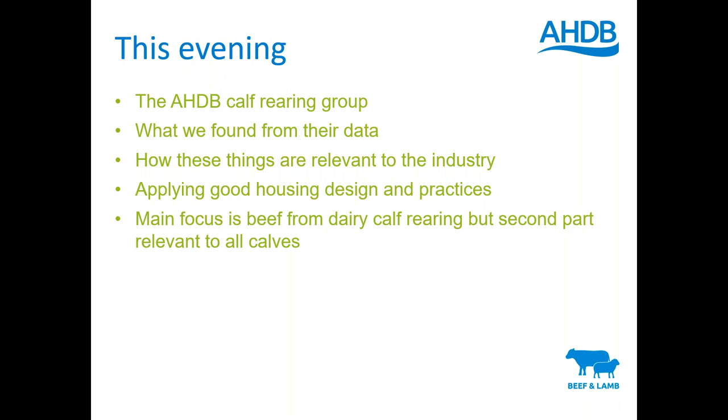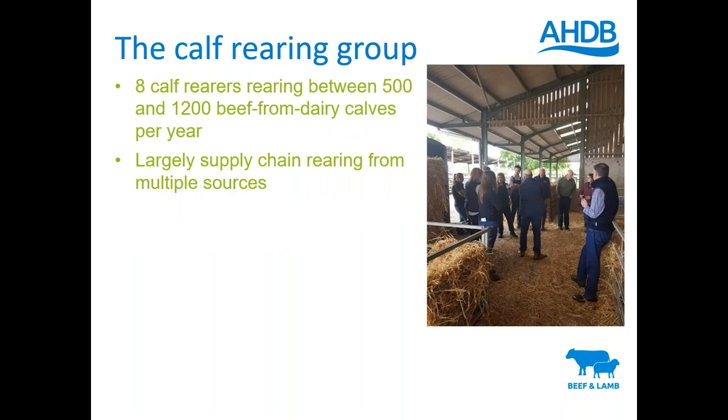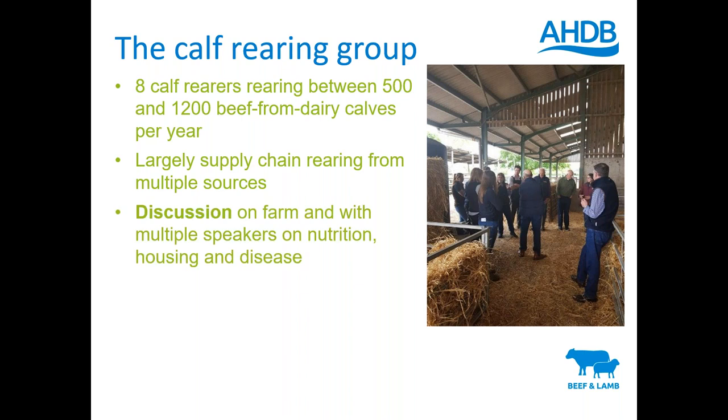The calf rearing group was made up of eight calf rearers, rearing between 500 and 1,200 beef from dairy calves a year, generally from three weeks of age up to about 140-150 kilograms. They're largely supply chain - contracts or buying and selling back into supply chains - and most of them are rearing from multiple sources. The key focus was discussion and learning amongst those in the group. We had some great speakers on nutrition, housing and disease, including a chap from the States to talk about housing, independent nutritionists, and another vet talking about disease.